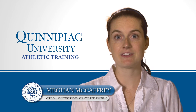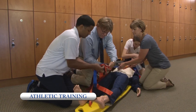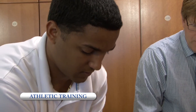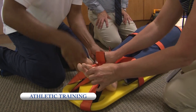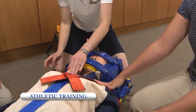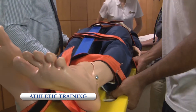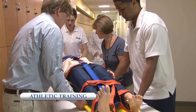Athletic trainers interact with numerous professions throughout their daily routine, and positive interprofessional interactions in stressful situations are imperative for the best patient outcome. The use of simulation allows our students to collaborate with these other professions when dealing with numerous life-threatening conditions or injuries that athletic trainers must be ready to handle on any given day, such as cardiac arrest, a spinal cord injury, or subdural hematoma.